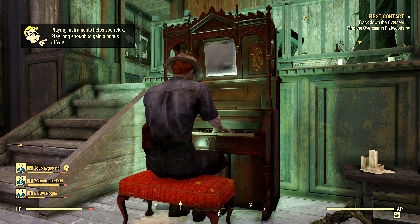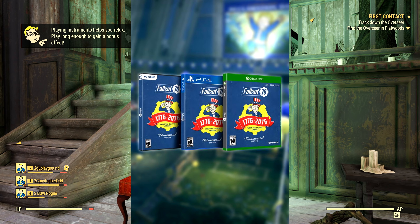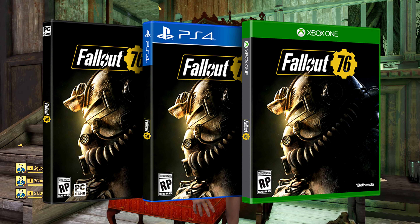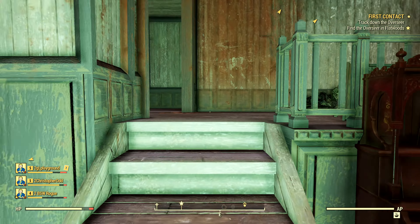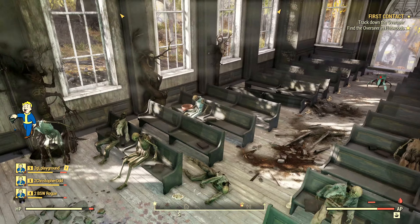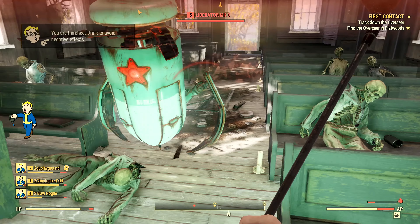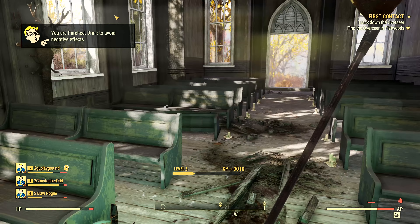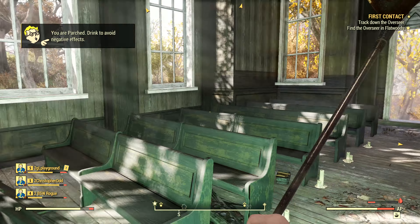Salutations everybody, it is Matty here today and we have a doozy of a Fallout 76 news update. So we've heard of the Tri-Centennial Edition, the Power Armor Edition, of course there is the Standard Edition for Fallout 76, but did you know about the Platinum Edition? We'll be going into all of that today. The source is PCGamer.com, which I will have linked in the description down below, and now let's take a dive into this very expensive edition of Fallout 76.